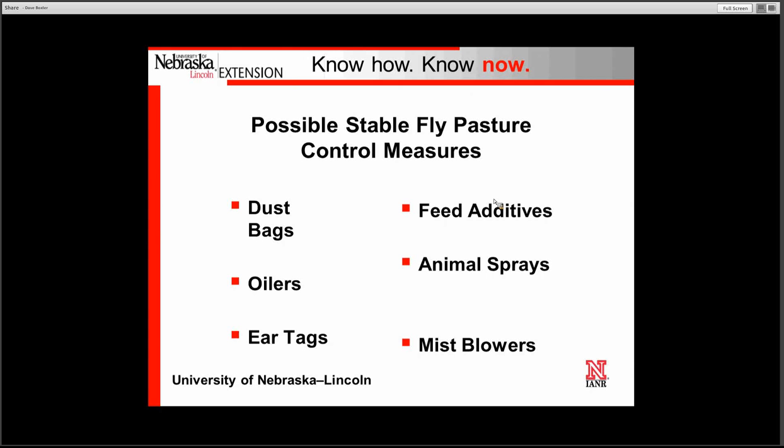How do we control this particular fly? That is the $64,000 question. Dust bags, oilers, and ear tags unfortunately don't work that well because you have to direct your treatment toward the legs, and these treatments don't reach there effectively. Feed additives are not effective because the stable fly will develop in organic material, not straight cow manure.